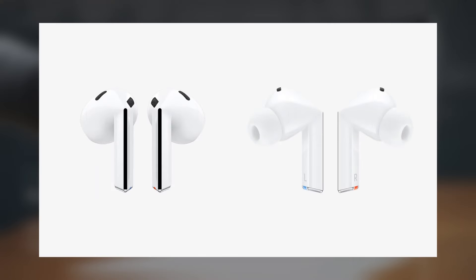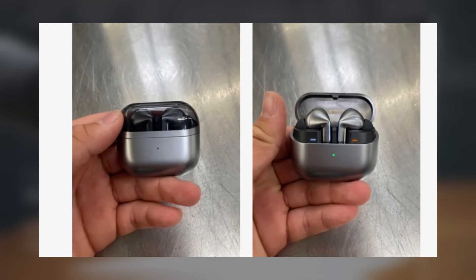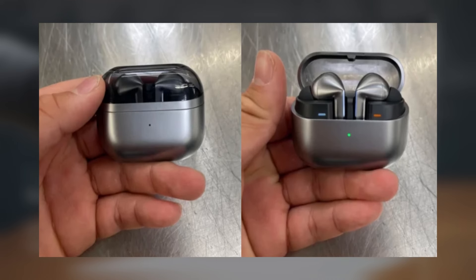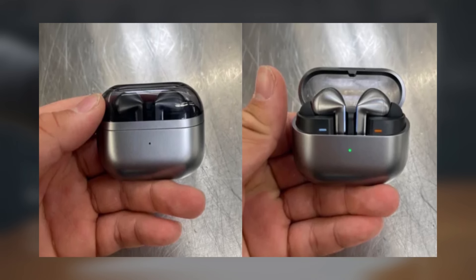Samsung hasn't officially unveiled the Galaxy Buds 3 and Galaxy Buds 3 Pro yet, but a buyer has already managed to acquire a pair. This individual shared several pictures on Reddit, showcasing the earbuds, the charging case, and the packaging. The images provide a high-resolution look at the new earbuds, highlighting their sleek design and eye-catching LED lights.